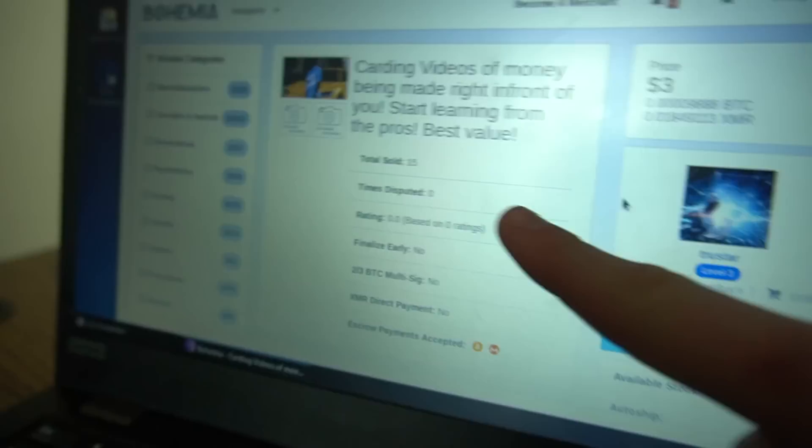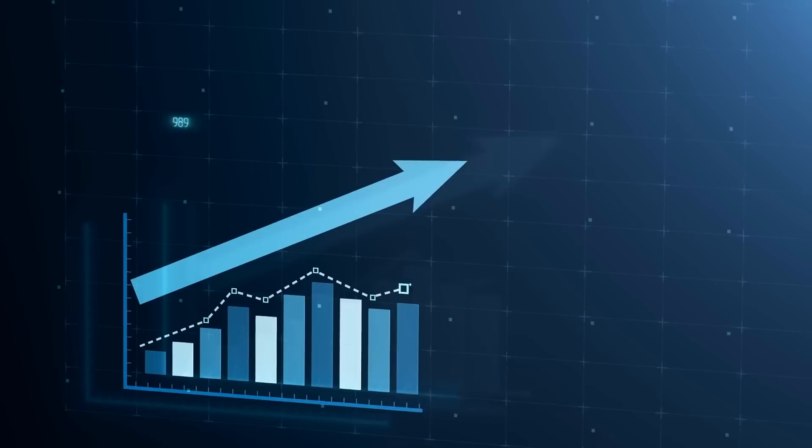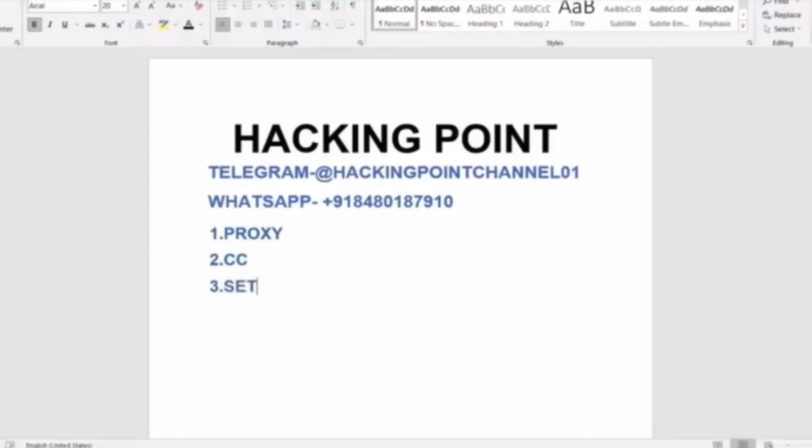Credit card fraud has been rising rapidly across the world, with 44% of cardholders last year saying they had two or more fraudulent transactions. As we move into an increasingly paperless economy, this is only going to get more prominent. We got the zip file containing the videos and started with a video on how to card and where to start, introduced by someone called HackingPoint, pointing to their Telegram channel. Although very poor quality, these videos go into detail on how someone could potentially commit credit card fraud. The fact that this information is accessible for only $3 is kind of scary.